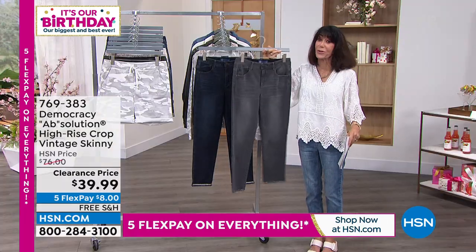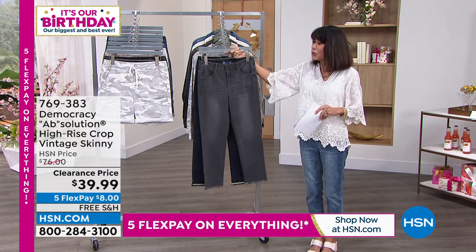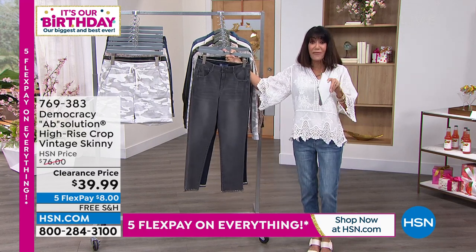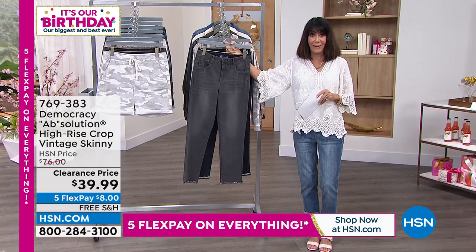There are only about 200 left in the gray. We'll be talking more about the absolution technology that is built into the jean. Five flex pay today on absolutely everything, and free shipping and handling.